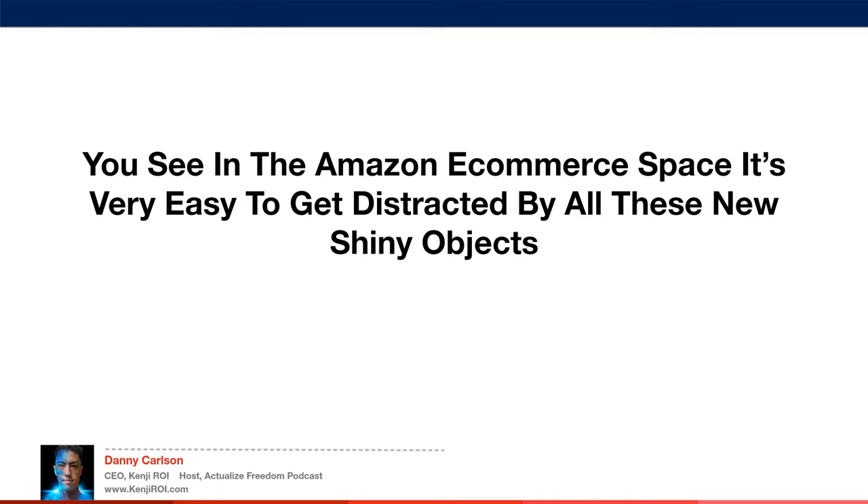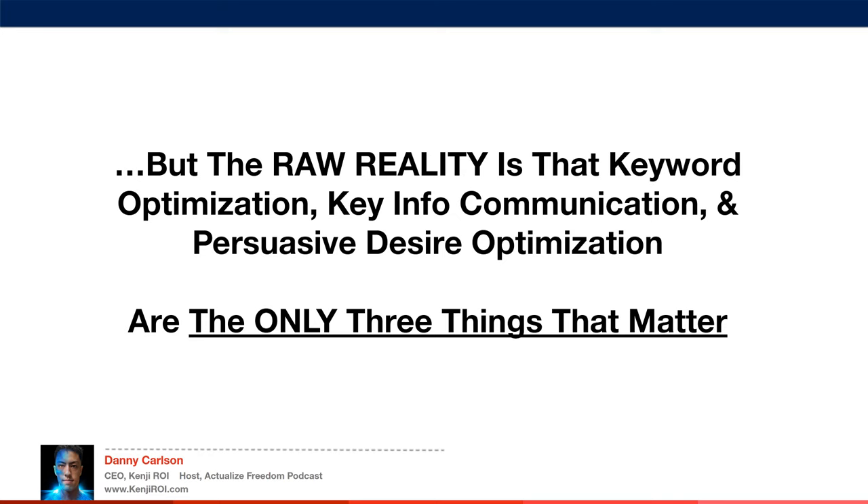In the Amazon e-commerce space, it's very easy to get distracted by all these new shiny objects. But the raw reality is that keyword optimization, key info communication, and persuasive desire optimization are the only things that truly matter.